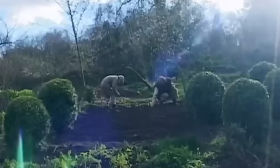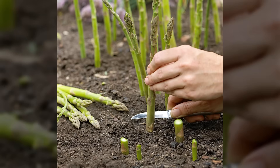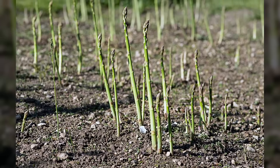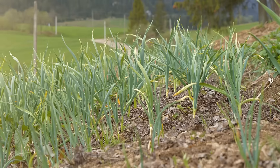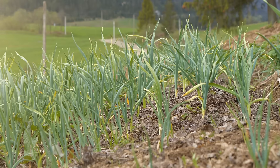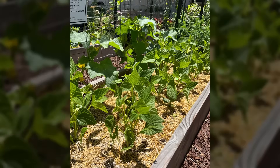Perennial vegetables provided food security without yearly replanting effort. Asparagus spears emerged every spring for decades once established, and perennial onions re-grew after cutting. These reliable crops formed the foundation of sustainable food systems that continued producing year after year. Microclimate management allowed medieval gardeners to grow plants that shouldn't have survived their climate zones.